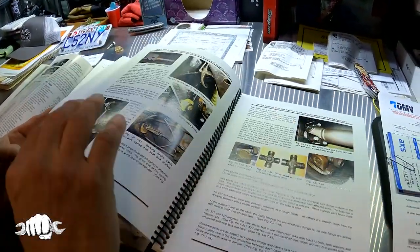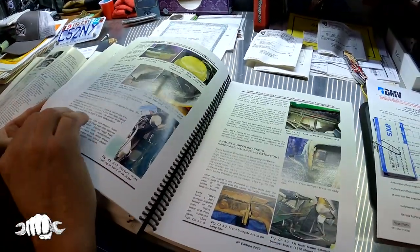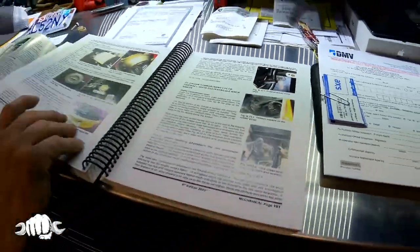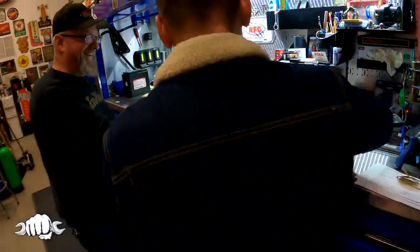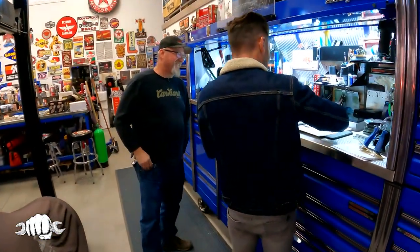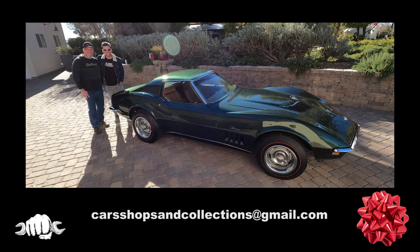There are some Corvette collectors who have probably seen this car, and that's what they're judging it by. If you want your car, shop, or collection featured on the show, shoot us an email at carshopsandcollections@gmail.com. Thanks for watching, and be sure to subscribe so you don't miss any future episodes of Cars, Shops, and Collections.